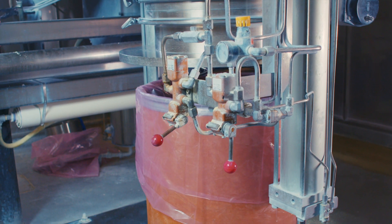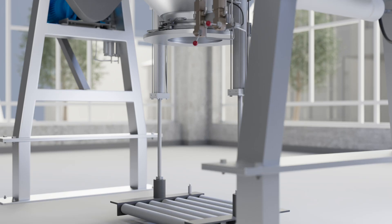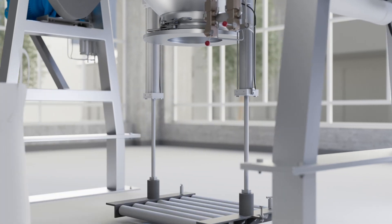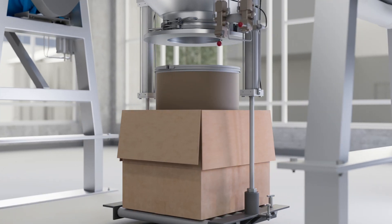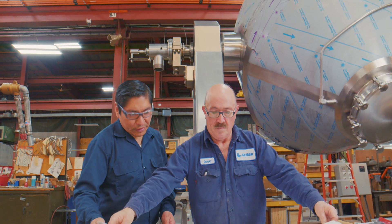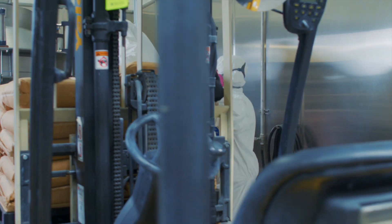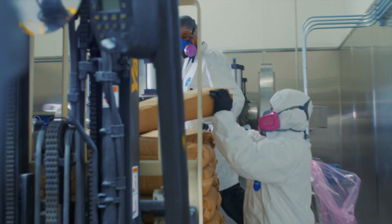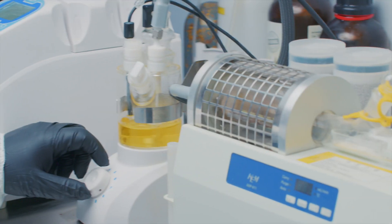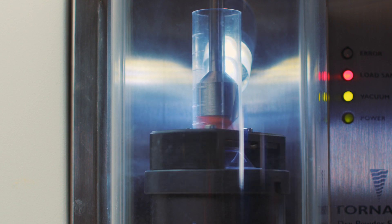The GemcoMatic adapts effortlessly to evolving containment requirements. Its utility as a drum material handling system extends to bulk bags and boxes, making it versatile for your packaging needs, affording you the flexibility to remain current to ever-changing process requirements without the need for more capital investment. For over 100 years the GemcoMatic has undergone numerous iterations, shaped by invaluable customer feedback and rigorous testing conducted in collaboration with Gemco's sister company, Advanced Powder Solutions.